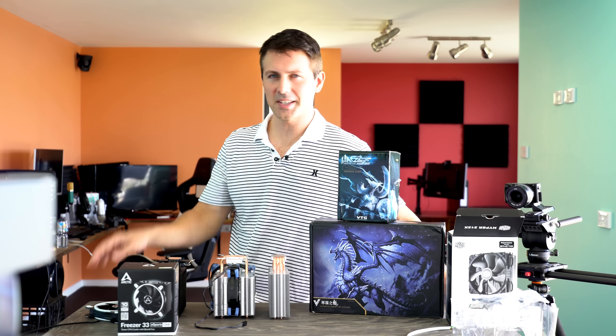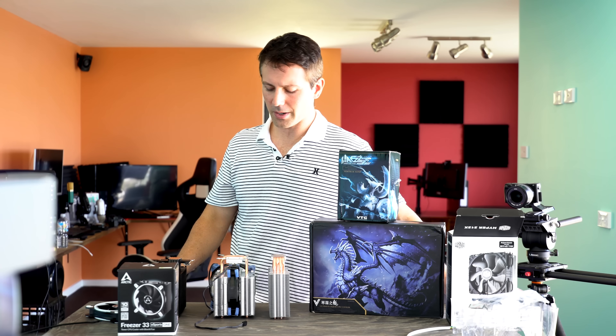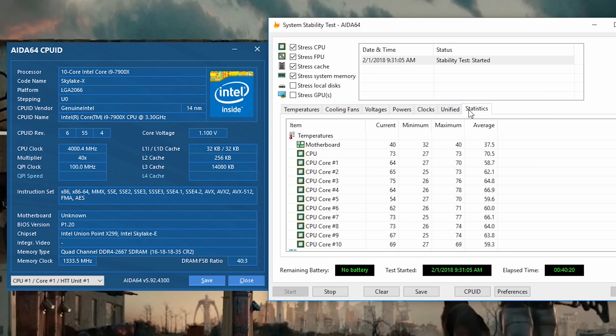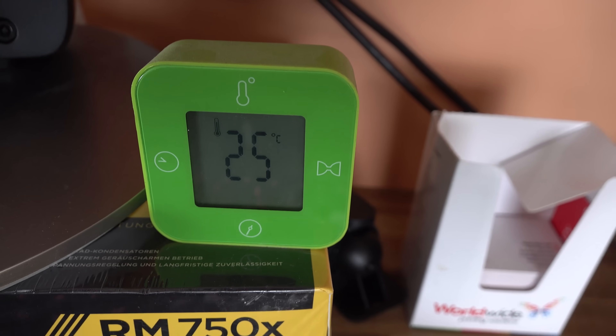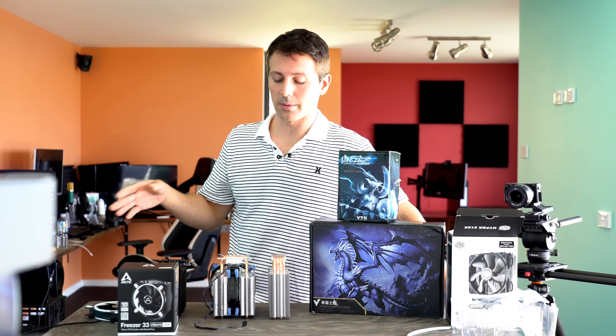Welcome back to Tech Yes City. This is your Yes Man Brian, coming to you with a cooler comparison. What we have here is 40 minutes of testing in AIDA64. Now one thing I will point out — these are delta-adjusted results. Because I've got no air con in the studio at the moment, I did have to adjust the temperatures with the ambient temperatures throughout the day. So what you're seeing is as close as it gets to an apples-to-apples comparison when it comes to changing temperatures throughout the day with ambience.